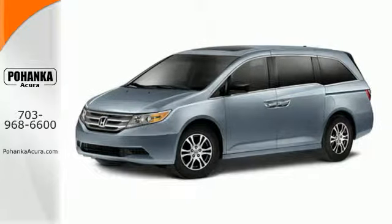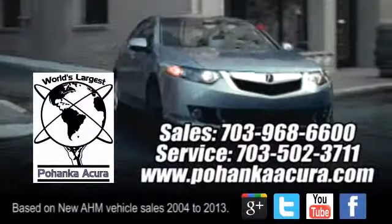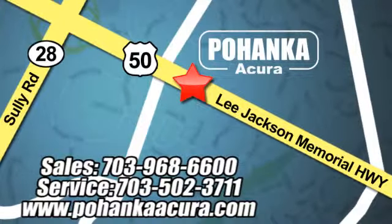Come on in today and see it for yourself. Pohenka Acura is a great place to buy a car. We're conveniently located at 3911 Lee Jackson Memorial Highway, Route 50 in Chantilly.